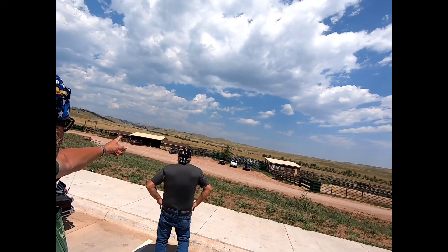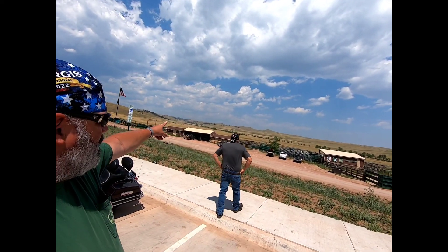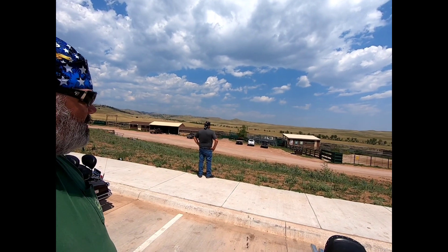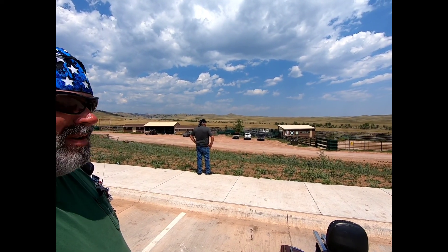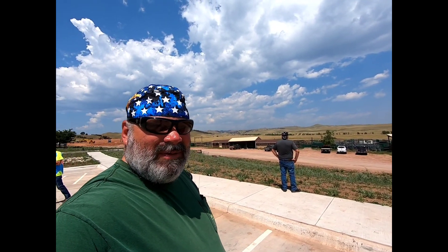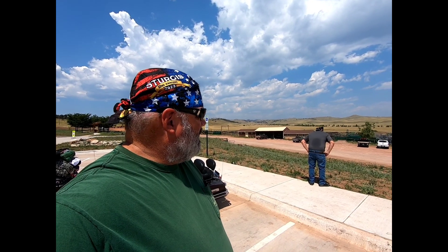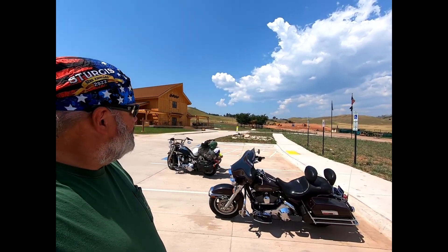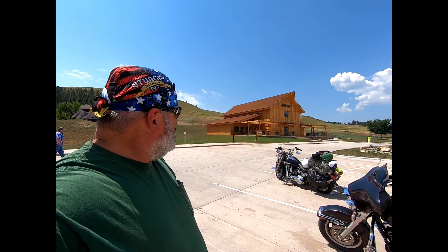We just did Iron Mountain Road, which I think is way over that way somewhere, and then we've been in Custer State Park for probably 20 miles — it's all 35, 25, 15, 10 mile an hour. Pretty cool. And this is the bison center — we're gonna go in here and look around.